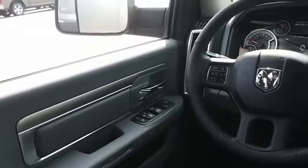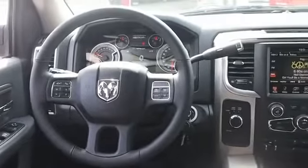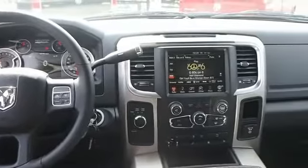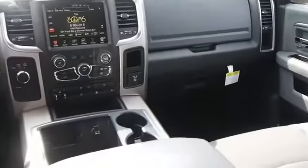Inside you'll find Bluetooth connectivity, Sirius XM satellite radio, an auxiliary input, child safety locks, iPod integration, cruise control, split rear seats, a trip computer, child restraint seats, and air conditioning.